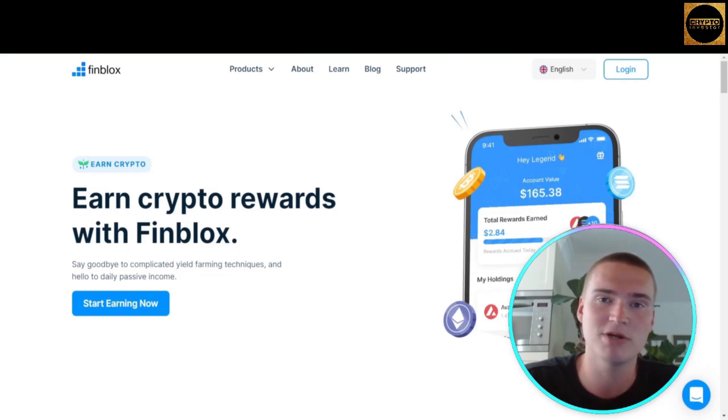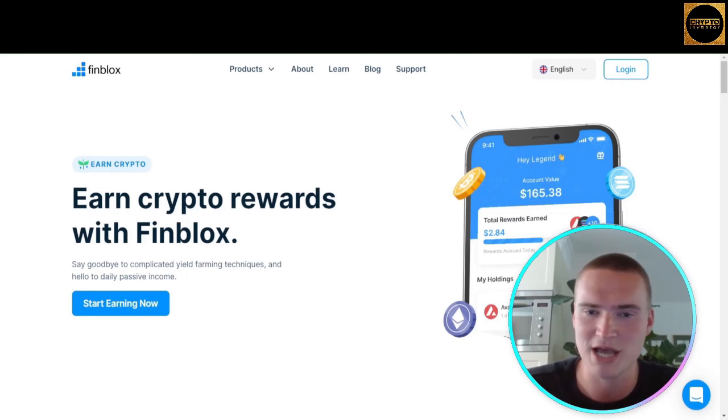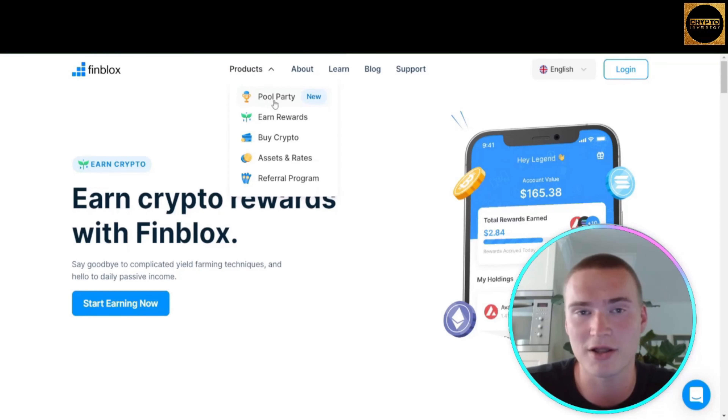Since then, they've expanded to a number of products such as Fin Swap, which is usable within their Finblox app, Pool Party, Fin Launch, and more — which we will get into later. Let's start by looking at their newest product.